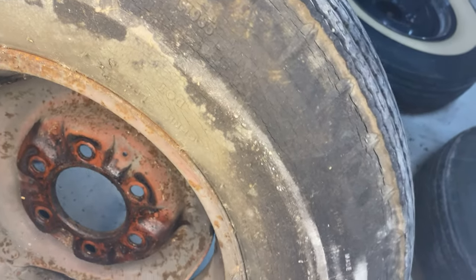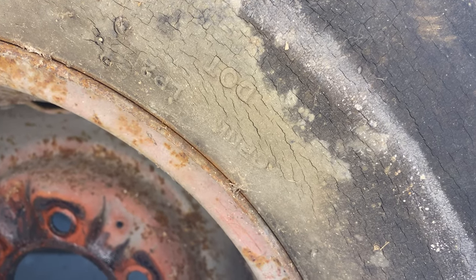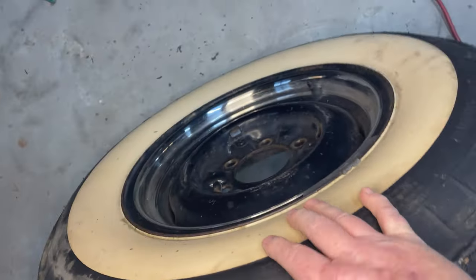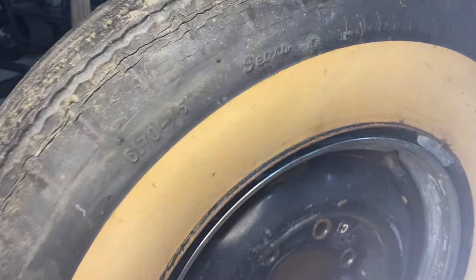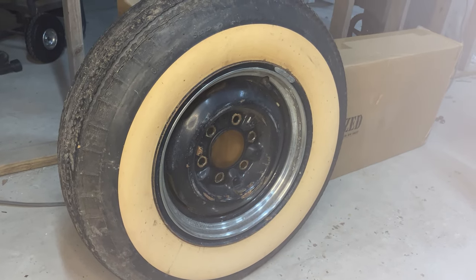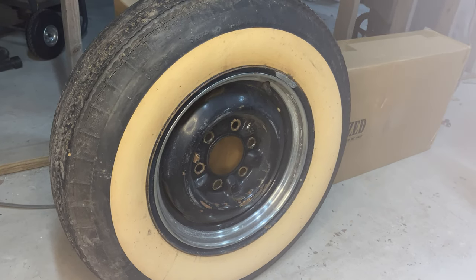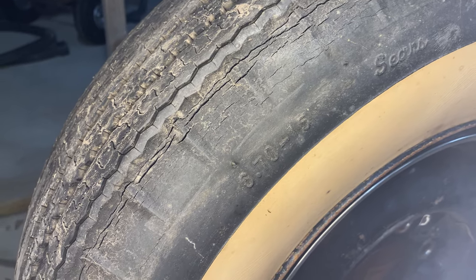These tires are quite old. I looked for a DOT number and couldn't find it, but I have no doubt it's there. Before y'all give me hell in the comments, I just don't care enough — look at the weather cracking, do you really need to know how old these tires are? Let's get these old tires off and take them down the road. Something else I wanted to point out: they are 670-15s — meaning they're on 15-inch rims, 6.7 across. That's an old tire measurement. Coker makes tires based on the old measurement sizes, which made it easy.